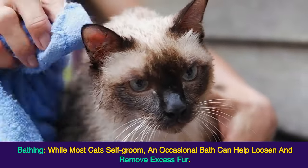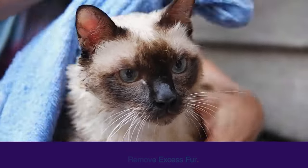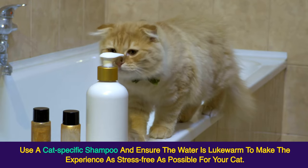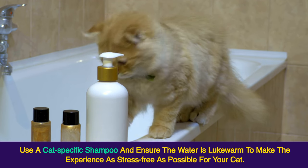Bathing: while most cats self-groom, an occasional bath can help loosen and remove excess fur. Use a cat-specific shampoo and ensure the water is lukewarm to make the experience as stress-free as possible for your cat.